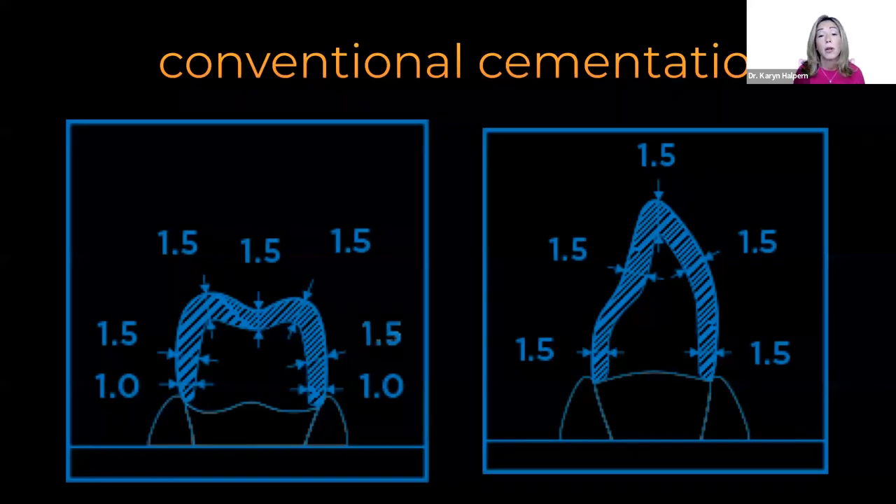For restorations planned for conventional cementation, the minimal thickness increases to one and a half millimeters, as opposed to one millimeter for adhesive bonded ones. We also need our preps to have mechanical retention — a taper between four to eight degrees and at least a four millimeter coronal height. And as always, we want our internal line angles rounded.